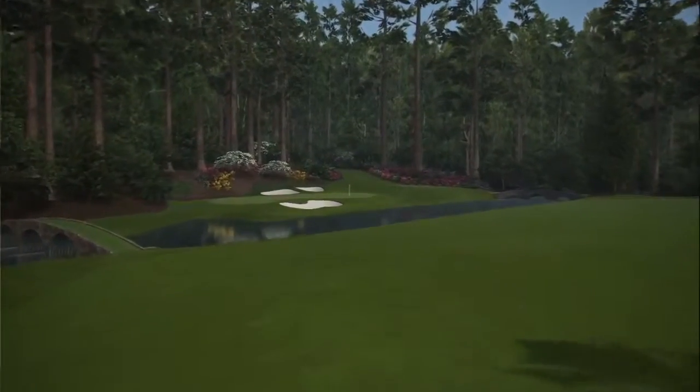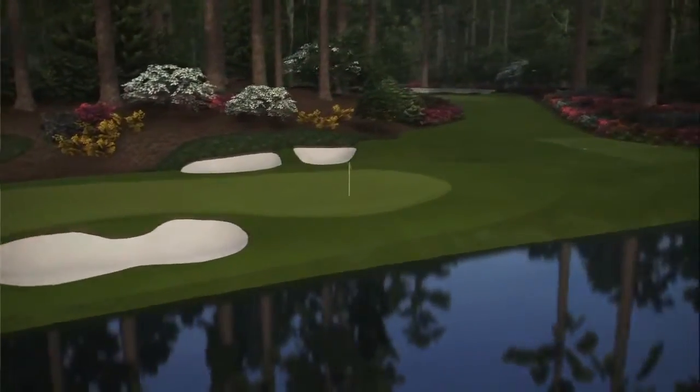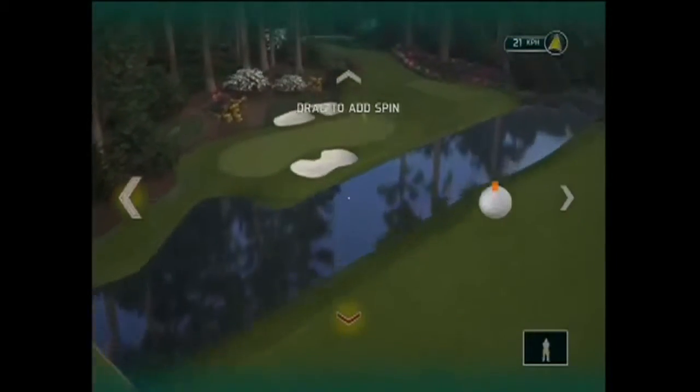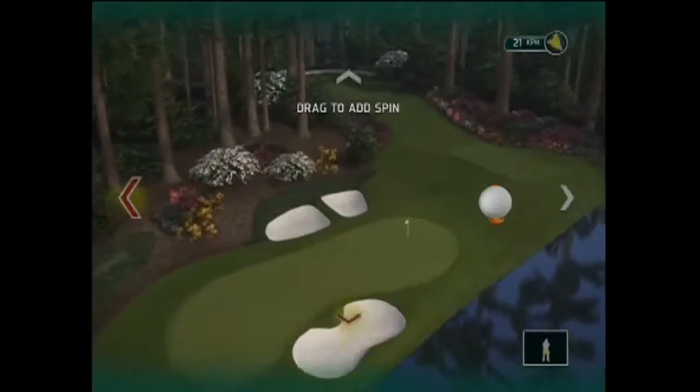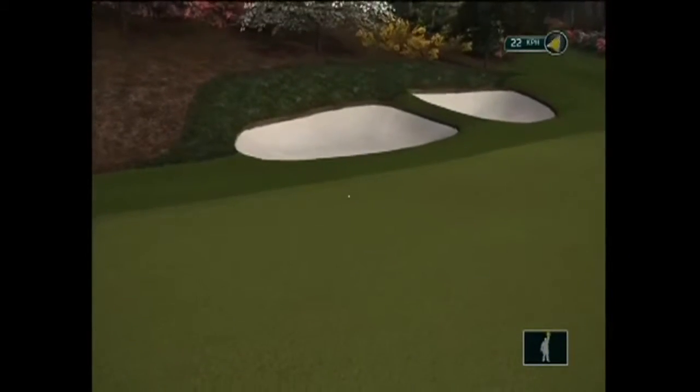Not putting well today Tiger. So here we are on the 12th tee. The club selection today will probably be — there's not much wind — it'll probably be a 7 iron, which I'll try and hit in the middle of the green and give myself an easy putt, either left or right. The target is very narrow, so it's very important to hit the green.